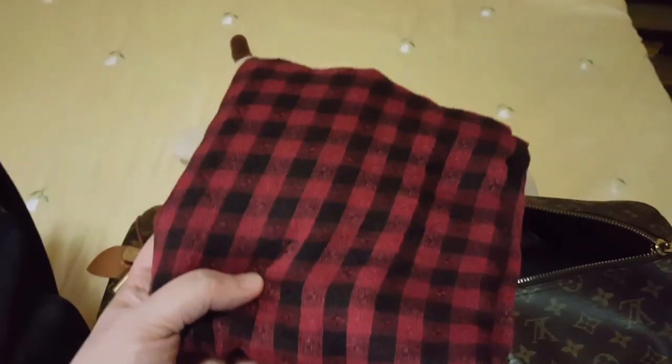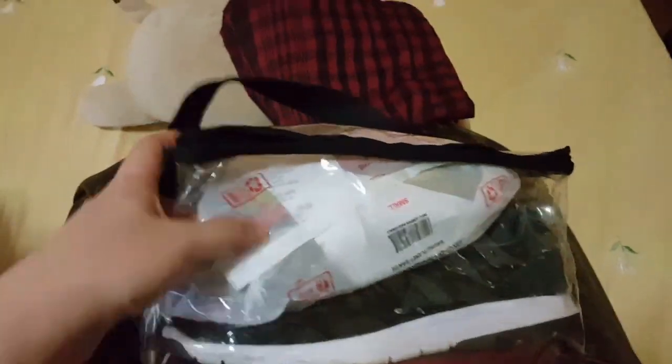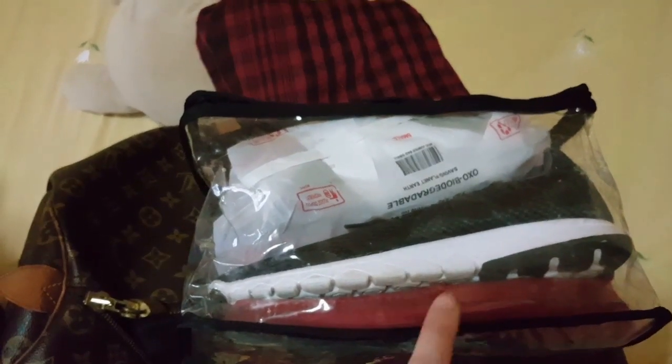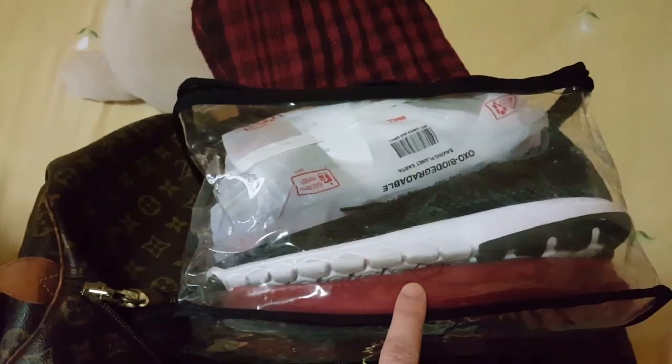Moving on, here's another thing inside my carry-on — a scarf. This scarf is a gift from my cousin from Zamboanga and it helps me feel comfortable whenever I feel cold on the plane. The next one is a plastic shoe bag — I put not only shoes in here but also other stuff. Inside are my workout sneakers and another pair of shoes.